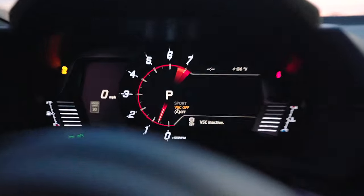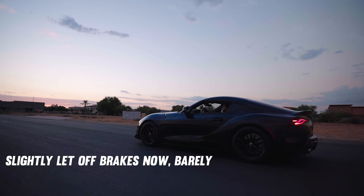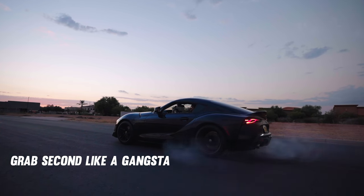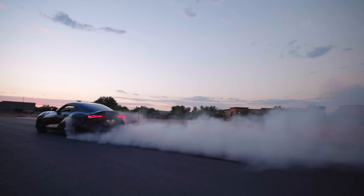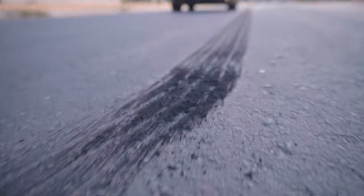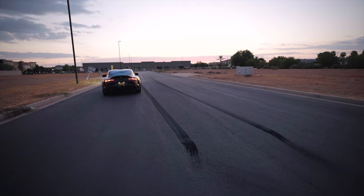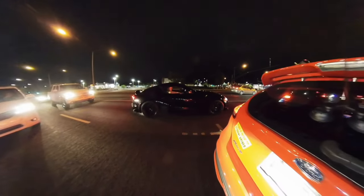How to do a burnout: put it in sport mode, then hold the traction control button until you see VSC Off — really important, VSC off. Put it in manual. Left foot brake at about 70%, then give it gas. When the RPMs hit 4,000, shift to second. That was the most aggressive burnout I've done yet. It's really easy and satisfying with this car and it's fun to make your buddies laugh — we had smoke all through the intersection.